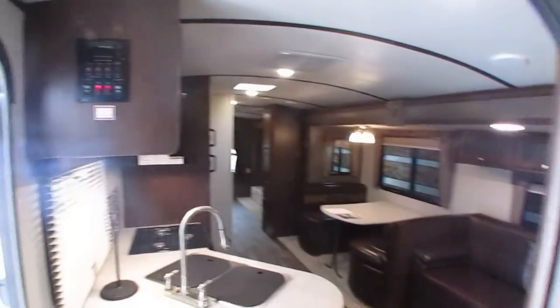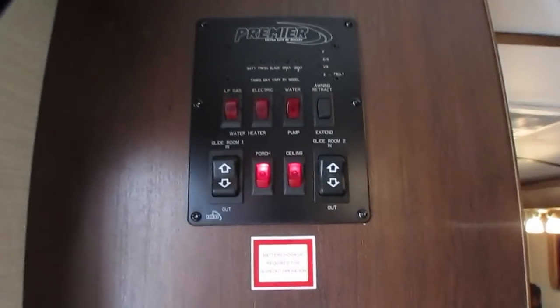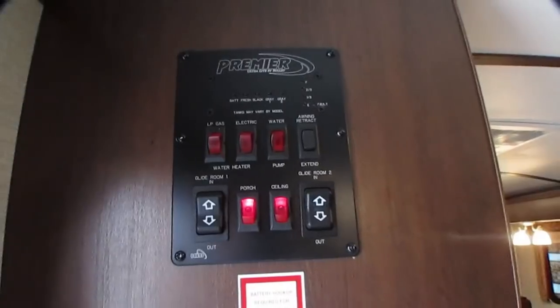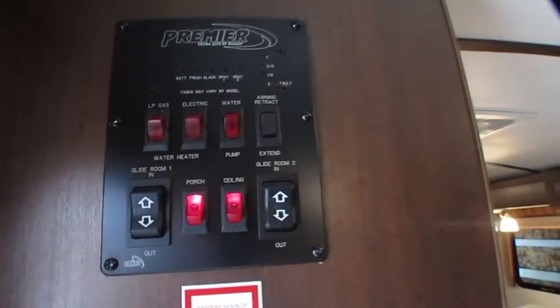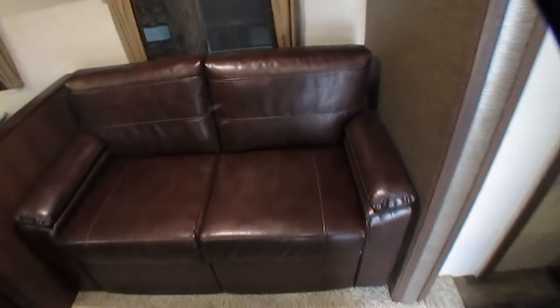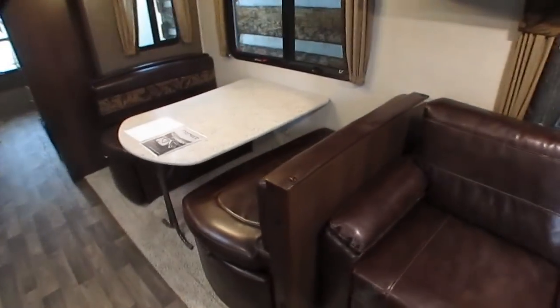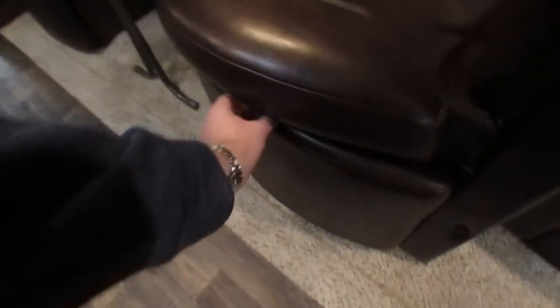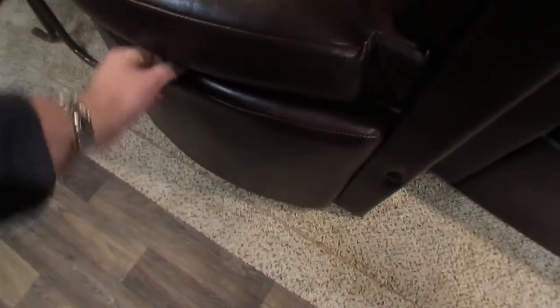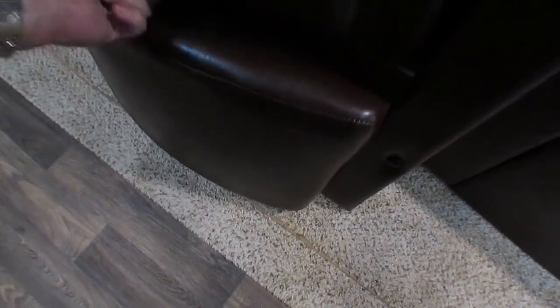Control panels to the left of the door — you can turn on ceiling lights, water pump. It does have the gas-electric water heater and the awning control right here. Leather furniture, a tri-fold sofa that makes a comfortable two-person bed. The table booth is going to fold down and make a bed. Let me open these — it's got a safety strap on it.